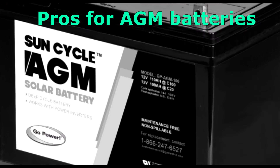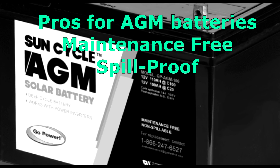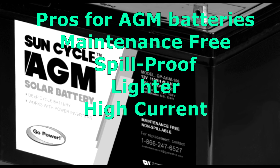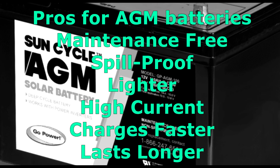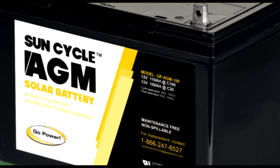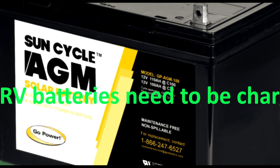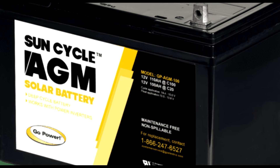Pros for AGM batteries: maintenance free, spill proof, lighter than other lead acid batteries, stores and delivers high amounts of current, charges faster than other lead acid batteries, and lasts longer than other lead acid batteries. RV 101 tip: maintenance free batteries still need to be charged — all RV batteries need to be charged. A battery will slowly lose its charge when sitting in storage.